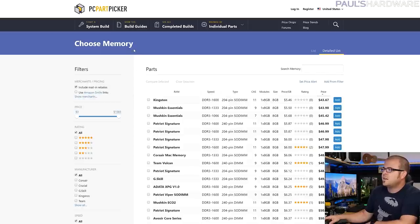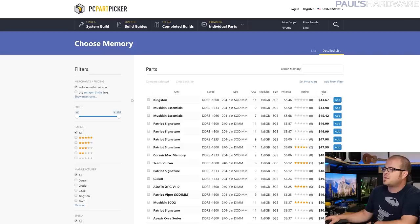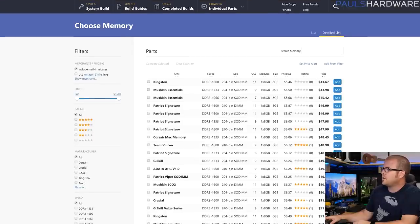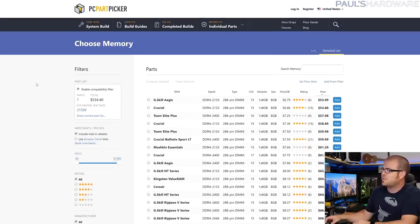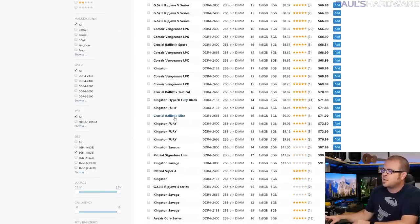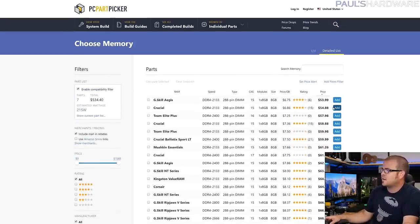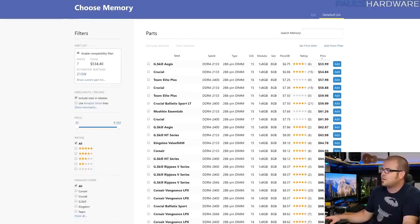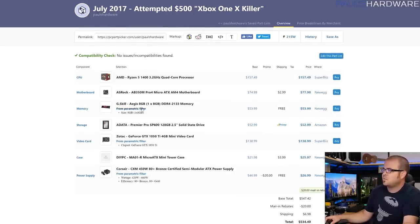For the rest of the parts I've used parametric filters on PC Part Picker, trying to go with the cheapest option that fits each slot. A parametric filter lets you set filter choices on the left side. Make sure you enable the compatibility filter so it properly filters out parts that don't match your system. I want DDR4, which is the only thing that fits in that motherboard. I've chosen a single 8GB stick because you can easily add another 8GB stick later — it costs around $54. It might be worth spending a few more dollars for a 2400 speed kit, but that starts cutting into the budget.